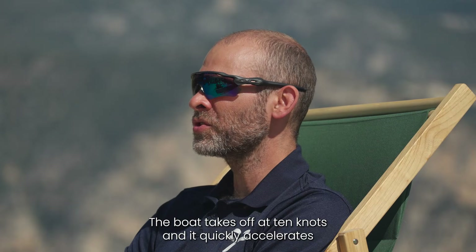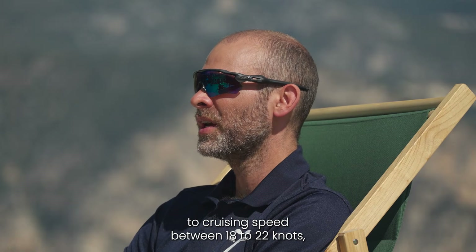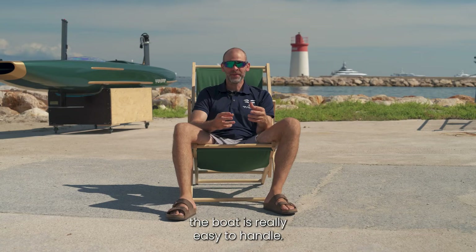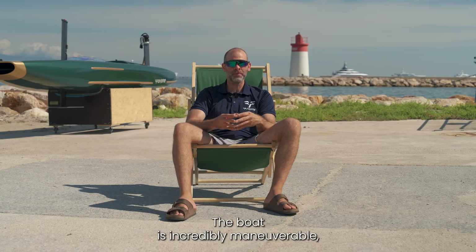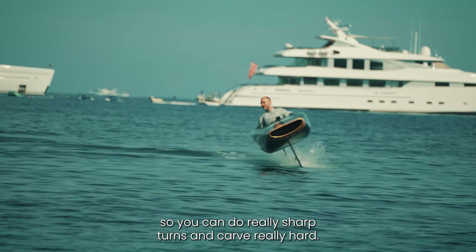The boat takes off at 10 knots and quickly accelerates to cruising speed between 18 to 22 knots, with a top speed of 30 knots. Once you get foiling, the boat is really easy to handle — you can carve and glide and always push it further. The boat is incredibly maneuverable, so you can do really sharp turns and carve really hard.